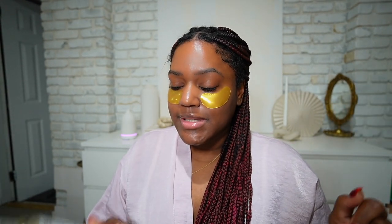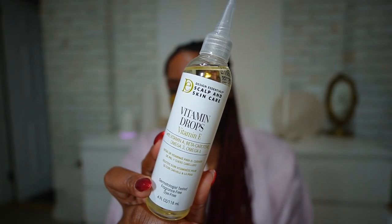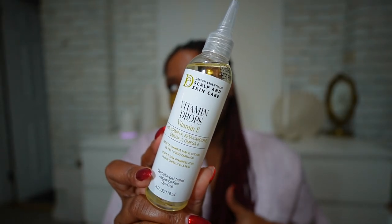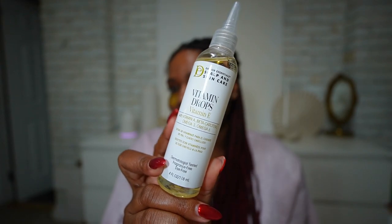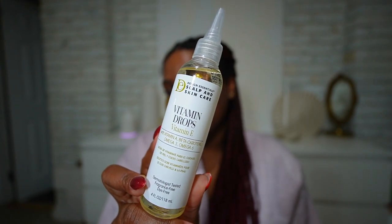I also saw these at Sally's and they looked really nice, so I had to get them. Then I got these vitamin drops with vitamin E from Design Essentials — I got these for my hair so I can get some hydration and vitamins into my scalp. I also randomly saw these patches from MZ Skin; they're supposed to help with hydration and brightening, so I'm going to leave them on while I get ready.